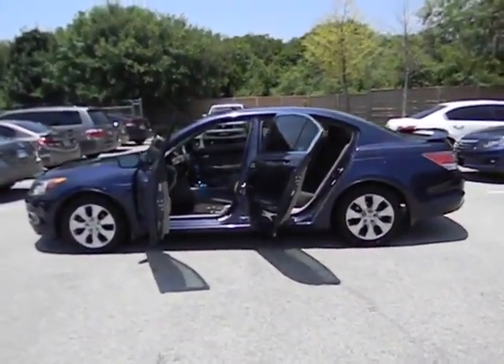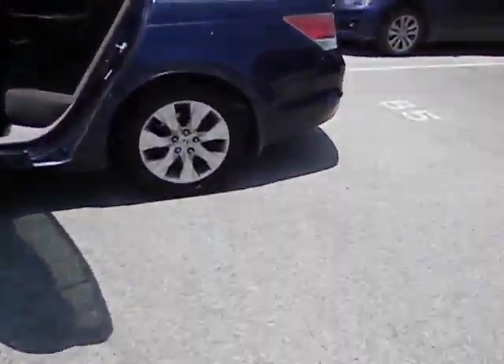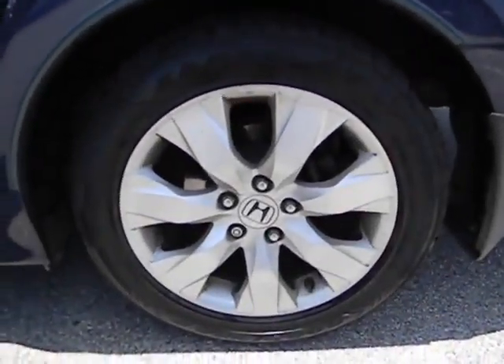This vehicle is CARFAX certified one owner and qualifies for the CARFAX buyback guarantee. Drive away with a great deal on this vehicle — call or stop in today.